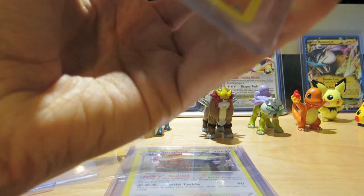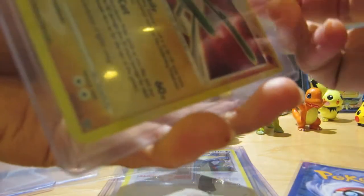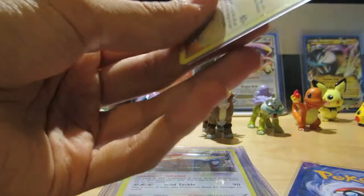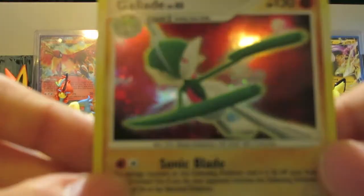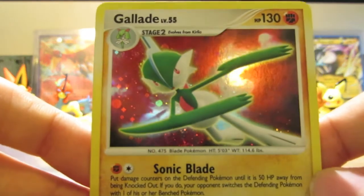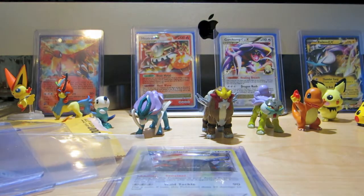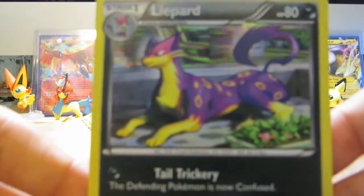Here we got another Secret Wonders and one from Boundaries Crossed. We have a Gallade from Secret Wonders — love it. That holographic is so cool. Next up, we have a Liepard from Boundaries Crossed. Really sweet looking card.